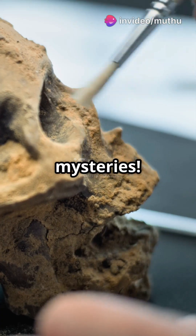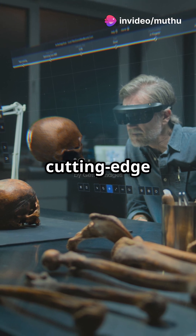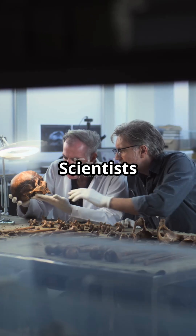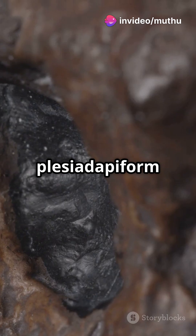You need to hear this if you're a fan of ancient mysteries. Let's uncover the secrets of ancient skulls using cutting-edge technology. Meet micro-computed tomography, or micro-CT — it's like having X-ray vision. Scientists have used this incredible tool to explore the oldest known plesiodapiform cranium.